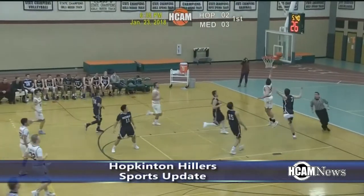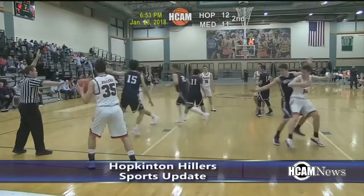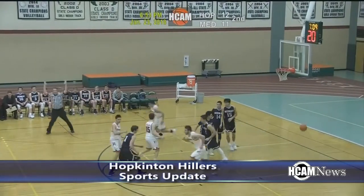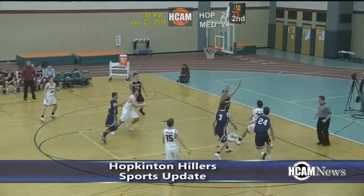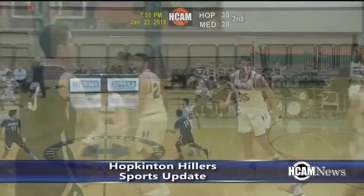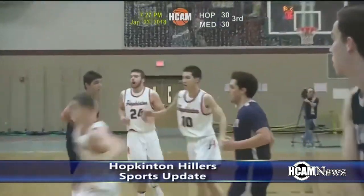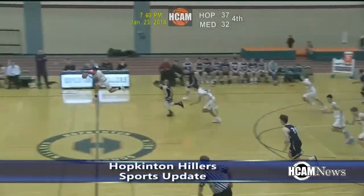Tuesday night, the Hopkinton Hillers boys basketball team took on Medway. Hillers outscored Medway in the first quarter 12-11, but the second quarter tipped in favor of Medway 16-12. It was 27-24 Medway leading at halftime. In the third quarter, Medway struggled offensively and only put up 5 points, while the Hillers knocked down 13. It was a 37-32 Hillers lead heading into the fourth.